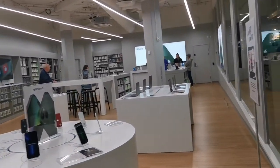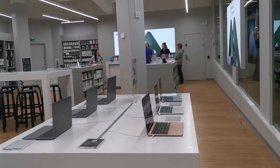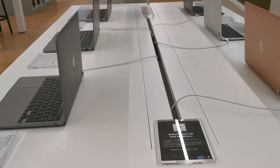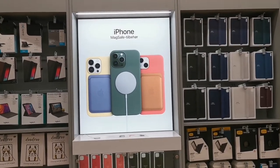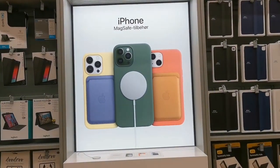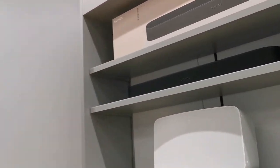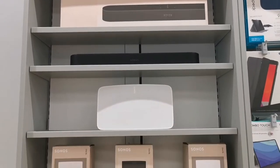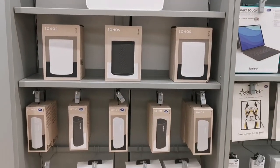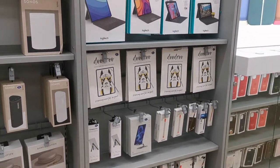My husband is not yet done, so I'll continue doing the vlog. This is the iPhone — what's good about the iPhone is that it looks sophisticated.